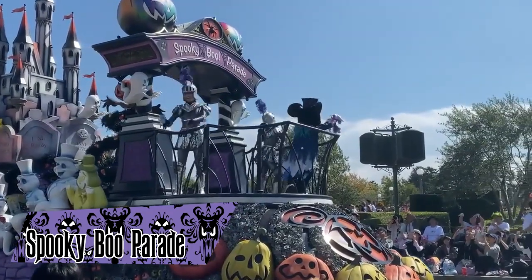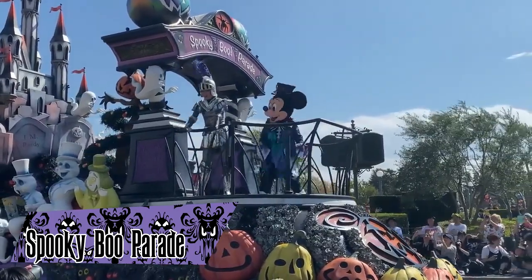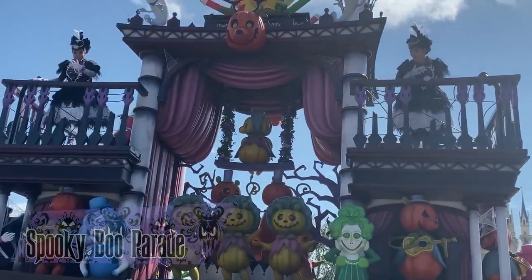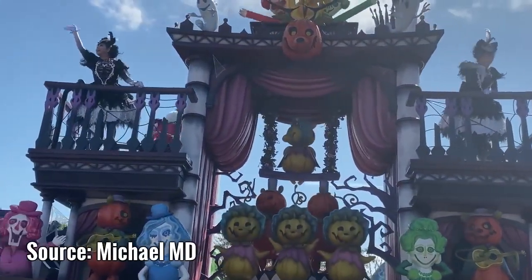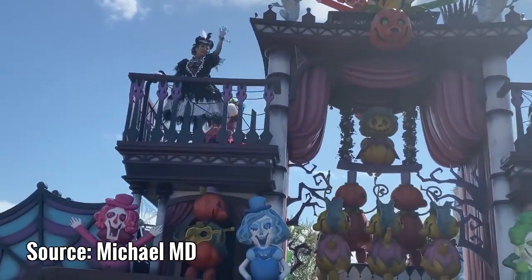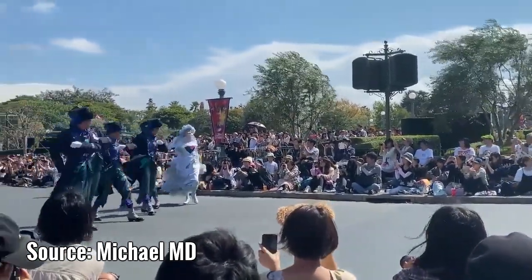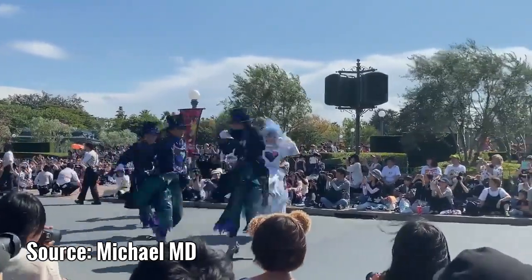Spooky Boo was a parade at Tokyo Disneyland that ran in 2018 and 2019 during the Halloween season. The parade score prominently featured Grim Grinning Ghosts, and there were many Haunted Mansion elements present throughout the floats. Perhaps most notably, there was a dancer dressed like a bride.